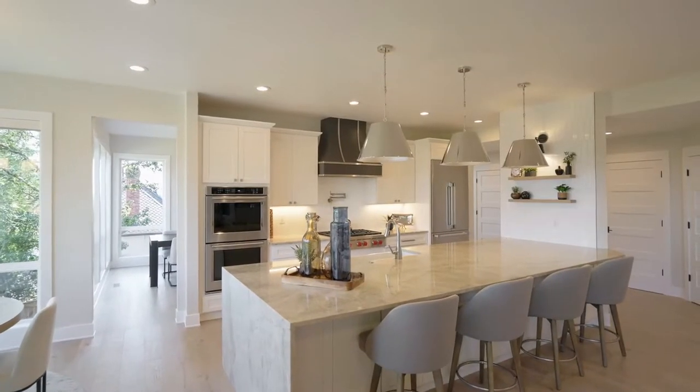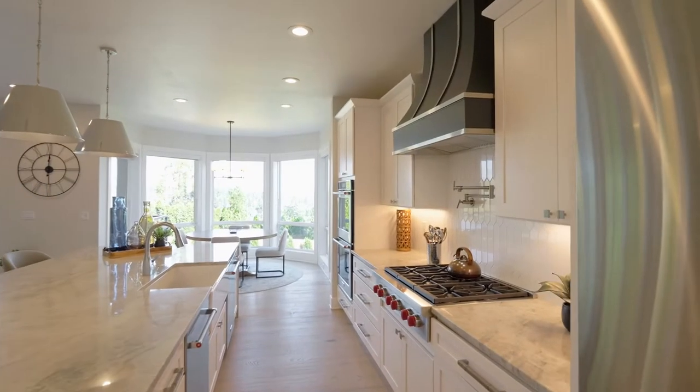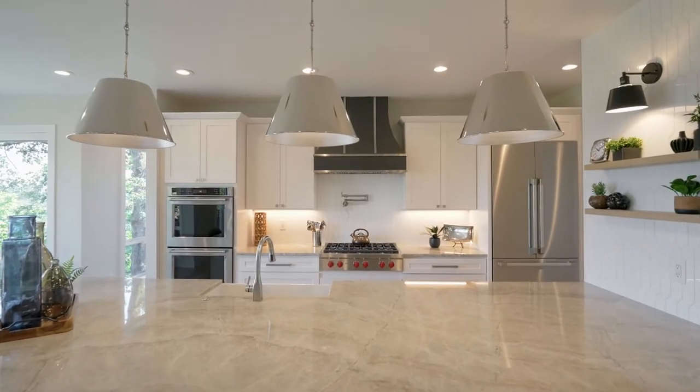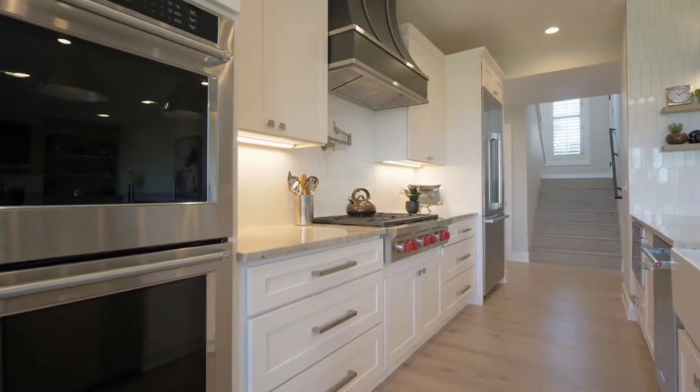The culinary masterpiece kitchen is home to three ovens, two dishwashers, a commercial decor refrigerator, a six-burner Wolf gas cooktop, a waterfall quartzite island, and a double door pantry.